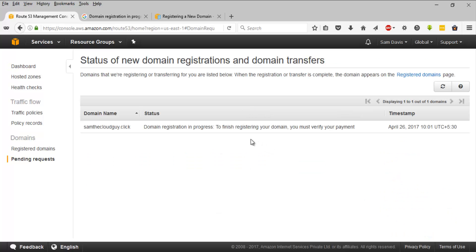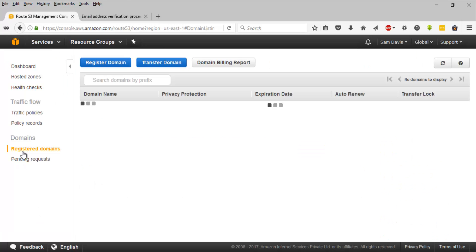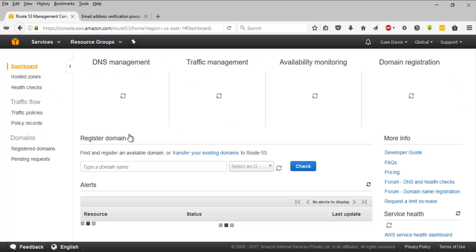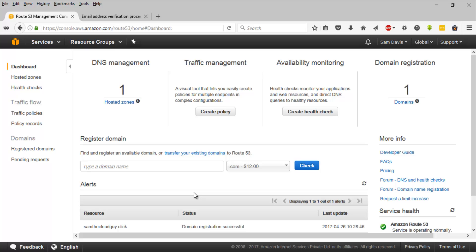Let's go back to the Route 53 page and click on 'Pending Request' to check the status. I'll pause the video and come back when it's ready. I verified the email address - it took around 10 to 15 minutes - and I received the mail stating that the domain is available. Now you can see it is enabled; there are no pending requests anymore. Going back to the Route 53 dashboard, the status shows 'Domain Registration Successful'. That's how domain registration is done using AWS.